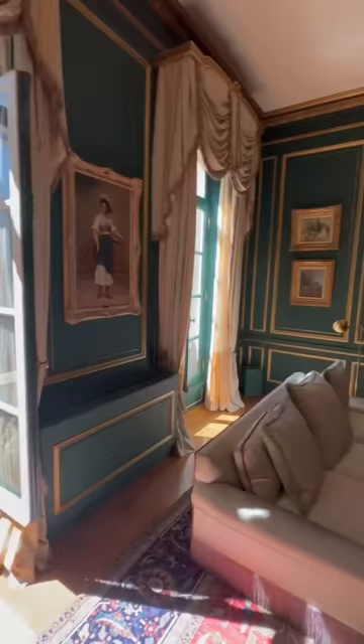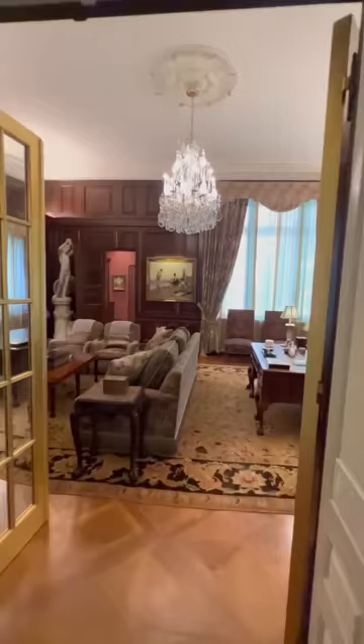Tons of sunlight flooding in to light up the gold leaf wainscoting. On the opposite side we have an oak paneled library slash study room with an original wet minibar and luxurious chandelier hanging from the 20 foot ceilings.